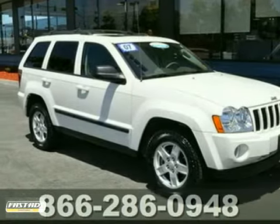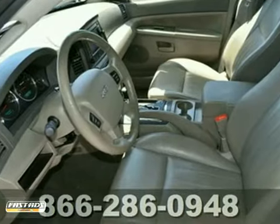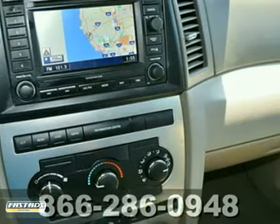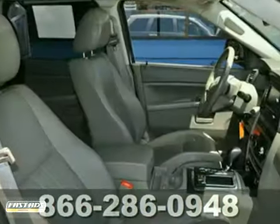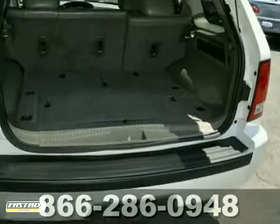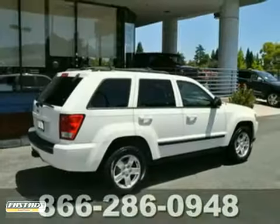You can't go wrong with this certified 2007 Jeep Grand Cherokee. With premium wheels, moonroof and navigation system, it's bound to sell fast. You'll also get power leather seats, CD player and a backup camera. The parking sensors and towing package only make it more appealing.